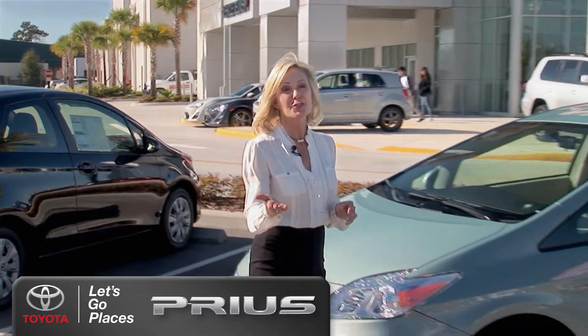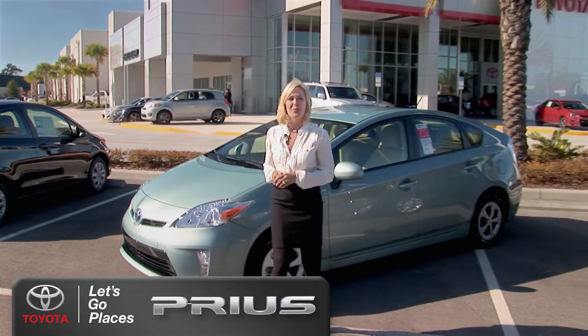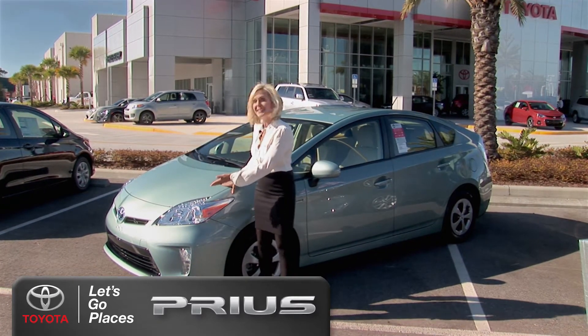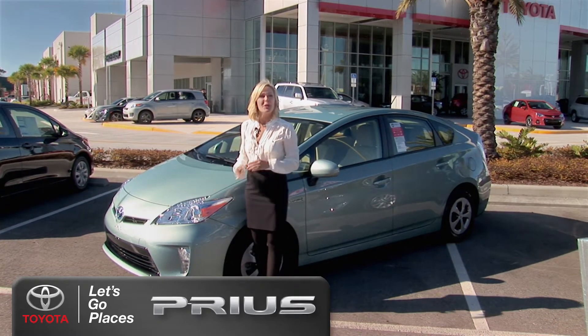The Toyota Prius is the best-selling hybrid in the world and offers drivers a fuel-efficient and eco-friendly way to get around town. It has an aerodynamic and stylish hatchback design with LED lights to save energy and a sporty rear spoiler.